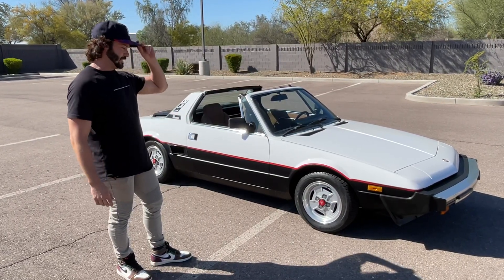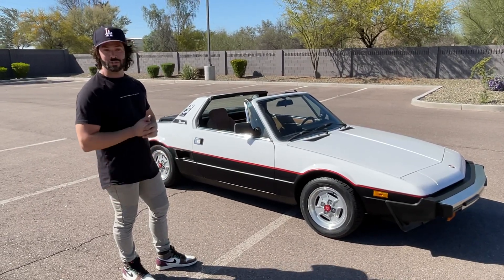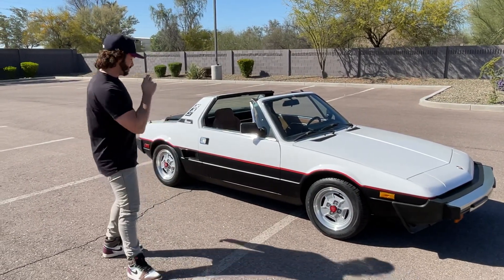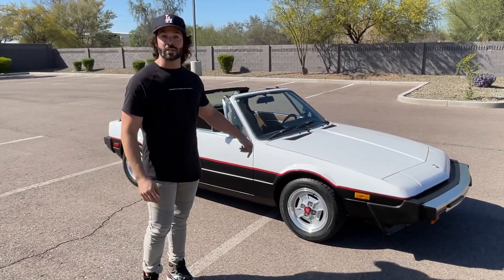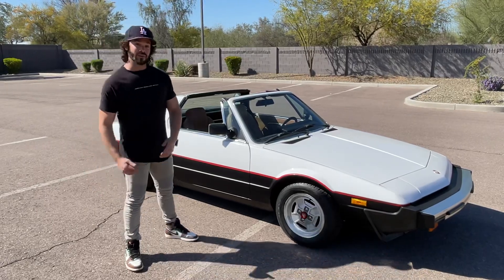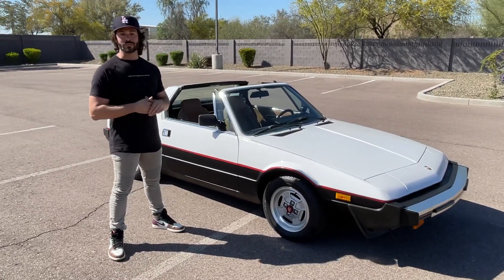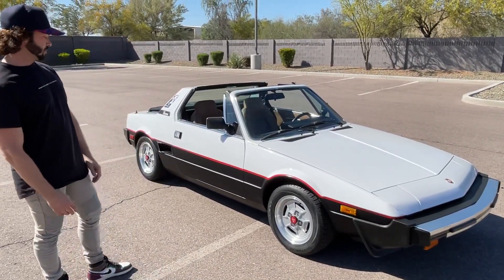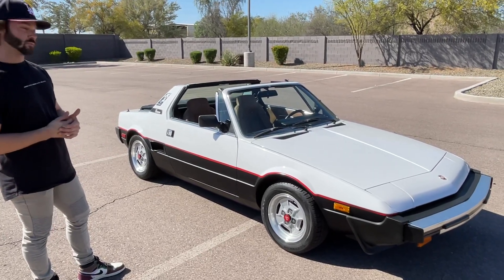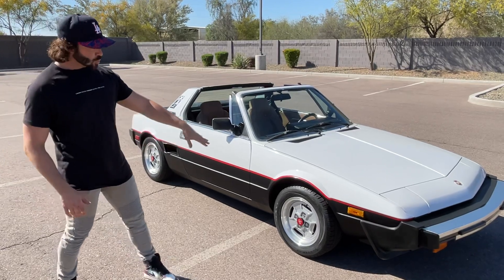I've always been a huge fan of these since I was a kid, so this is actually my first X1/9 — I've had a few 124s before and a couple Lancia Scorpions. I'm just absolutely enamored. I purchased it locally from a Fiat Lancia club member who bought the car in 2006 and shipped it in, keeping it here in Arizona ever since, enjoying it through different road rallies and car shows.